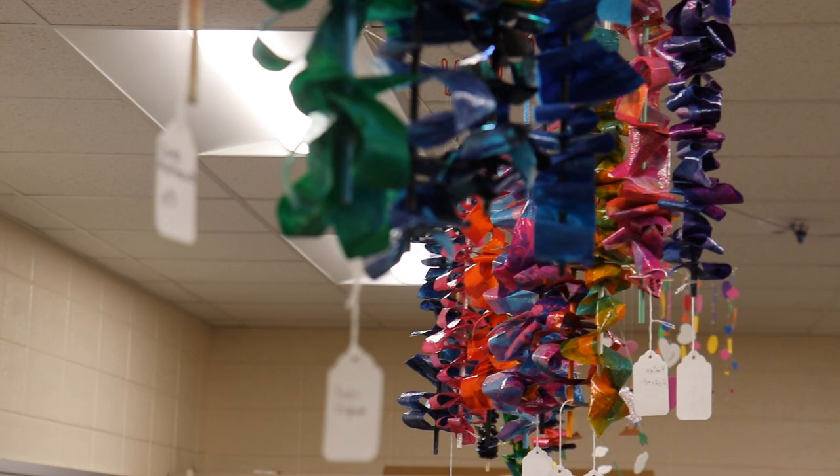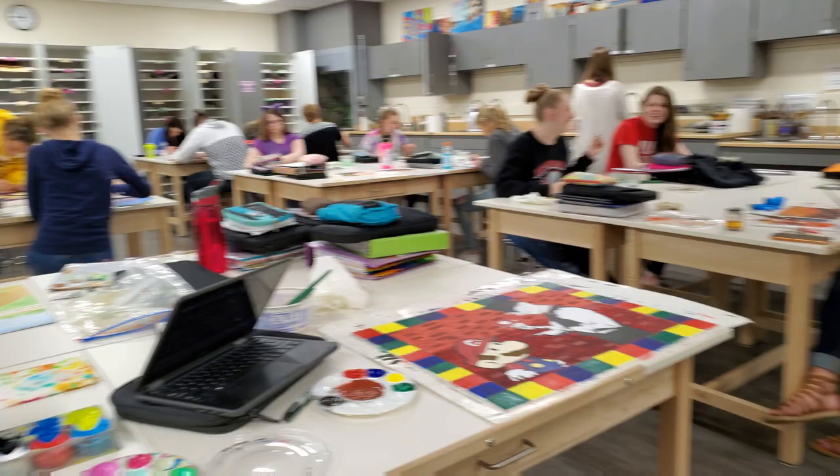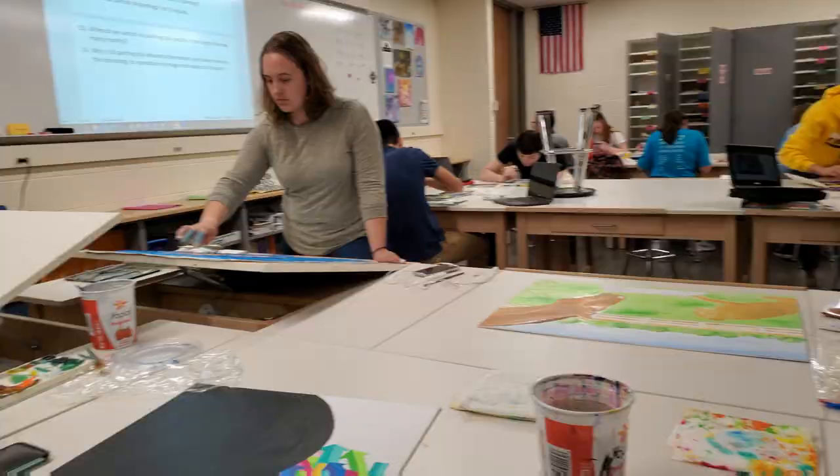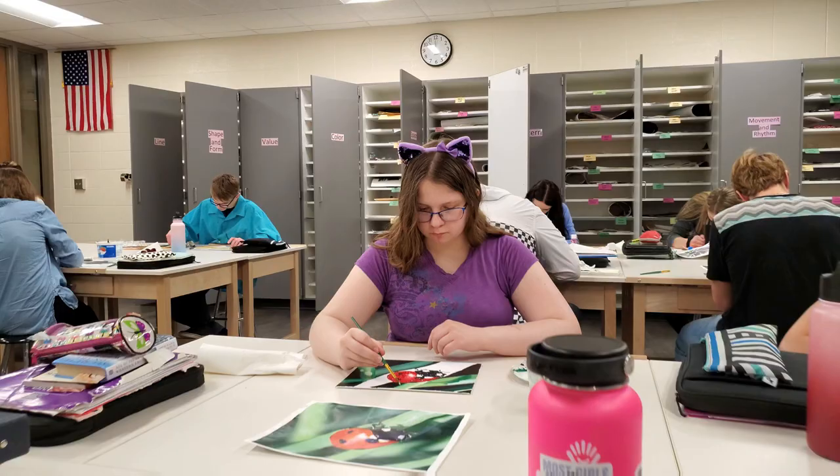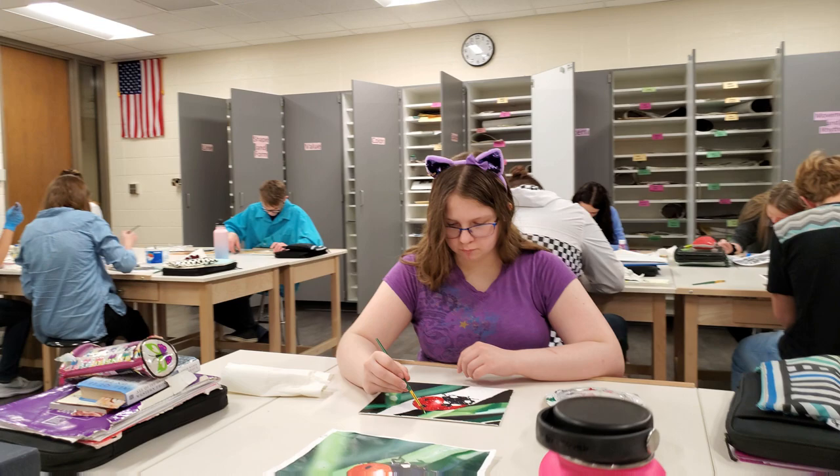Having more space means they don't get distracted with each other as much. They can really focus, and they have bigger island space where they can do collaborative work together. That's been a fun experience.